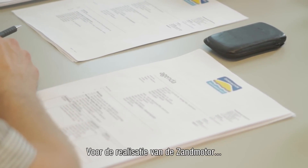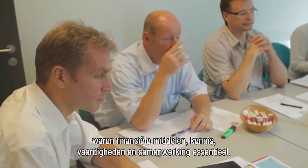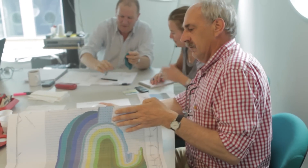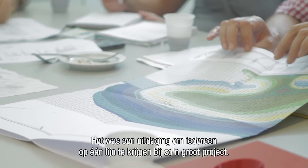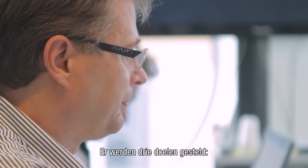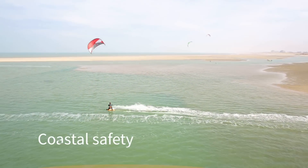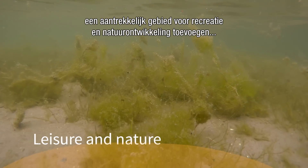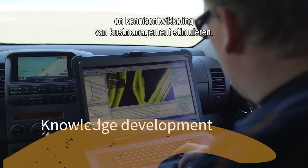To plan the realisation of the sand motor, financial resources, knowledge, skills, and cooperation of all parties involved was essential. For such a large-scale project, it was quite a challenge to get everyone on the same page. Three goals were defined: contributing to coastal safety, adding an attractive area for leisure activities and nature development, and stimulating knowledge development about coastal management.